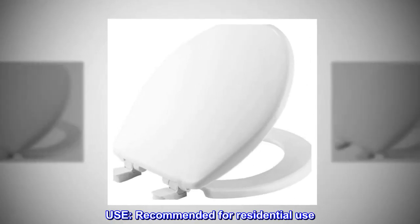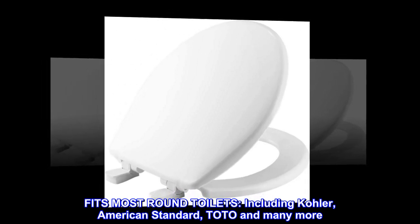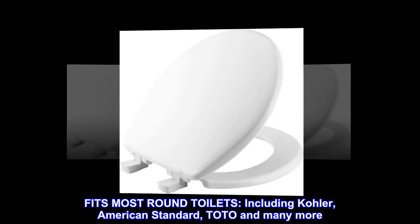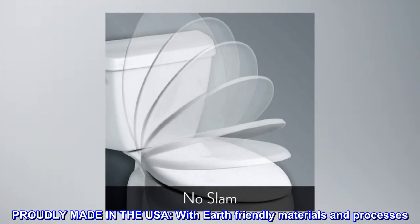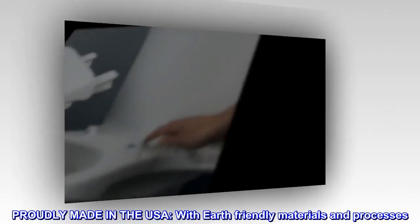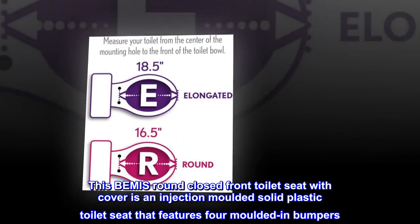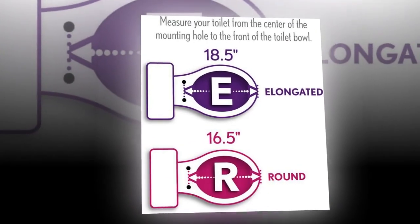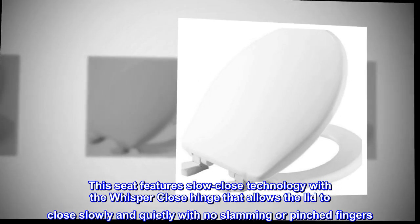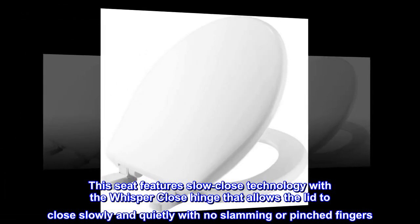Recommended for residential use; fits most round toilets including Kohler, American Standard, Toto, and many more. Please measure your toilet bowl before selecting size. Proudly made in the USA with earth-friendly materials and processes. This Bemis round closed front toilet seat with cover is an injection molded solid plastic seat featuring four molded-in bumpers and slow close technology with the Whisper Close hinge that allows the lid to close slowly and quietly.